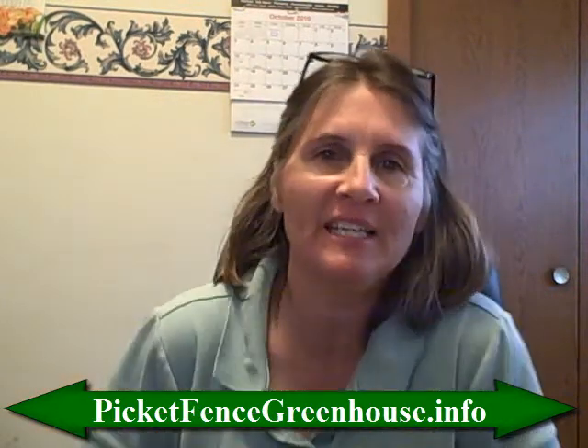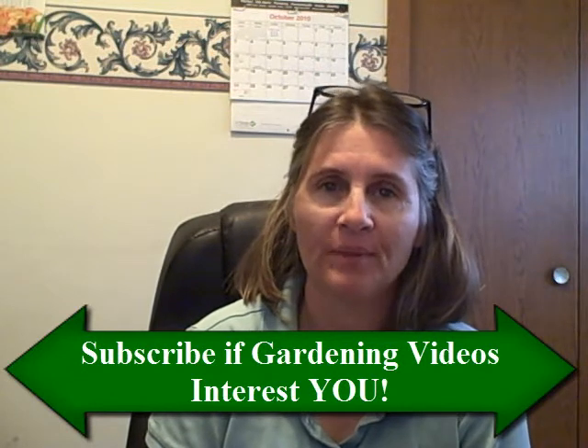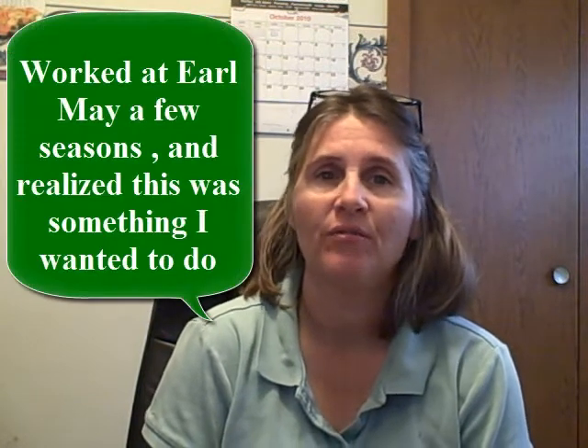Hi everyone, it's Diane from the Pick a Fence Greenhouse and Gardens. Today I'm just going to tell you a little bit about myself and my passion in life — what I do. I have my greenhouse nursery out here on the farm. I've been doing it since 1999 and I've always had a love for growing things.